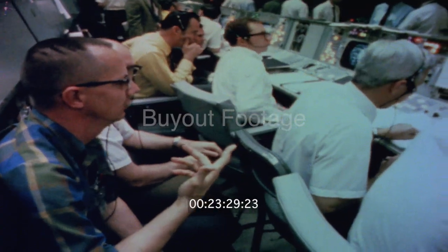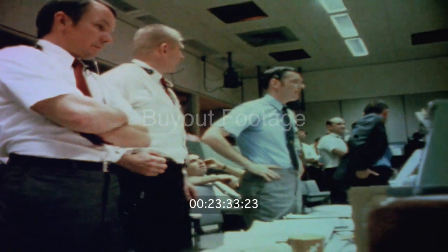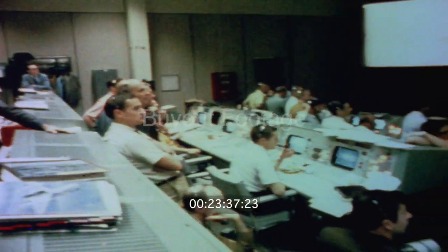Okay, copy that. Farewell, Aquarius. We thank you. Okay, LOS in a minute or a minute and a half. At entry attitude we'd like Omni Charlie. And welcome home. Thank you.